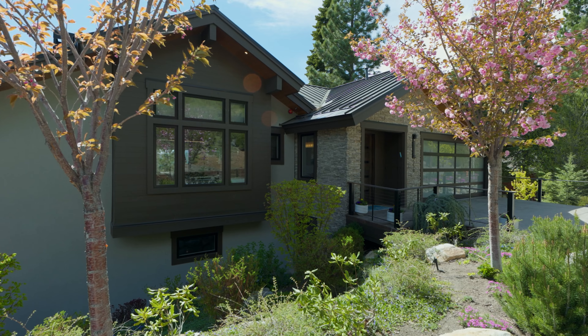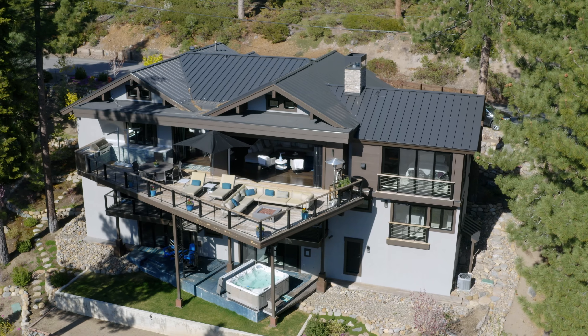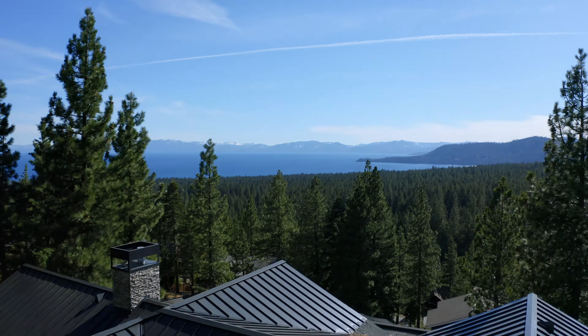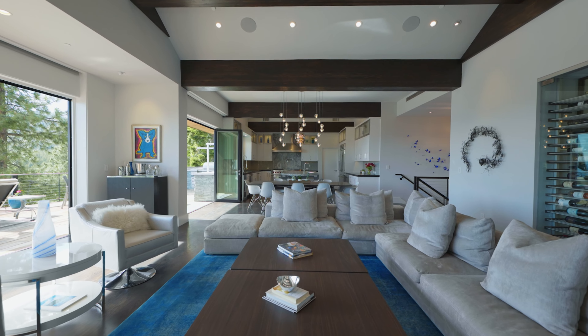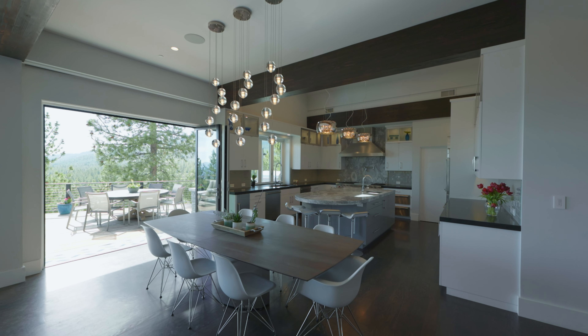This spacious 5,360 square foot home features five bedrooms, five full bathrooms plus a convenient half bath. Remodeled in 2015 by award-winning Greenwood Homes, 559 Alpine View Drive is highlighted by an elegant mountain contemporary design which was impeccably crafted with timeless appeal.